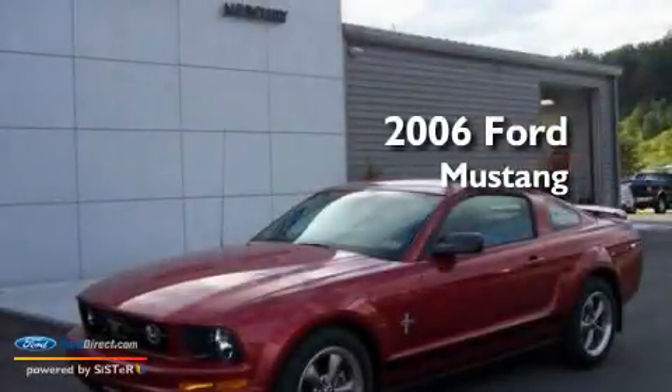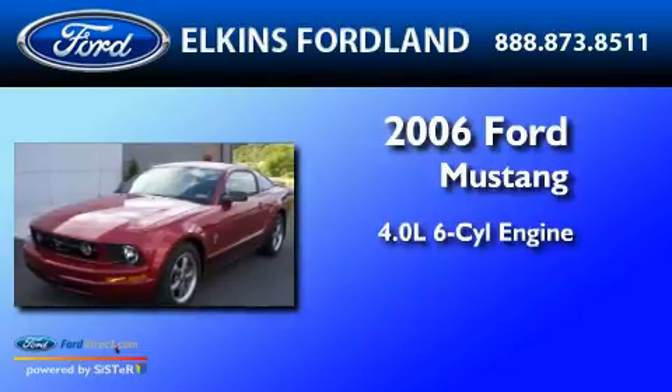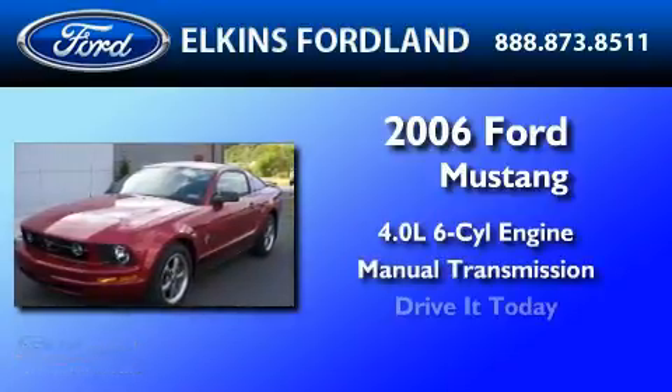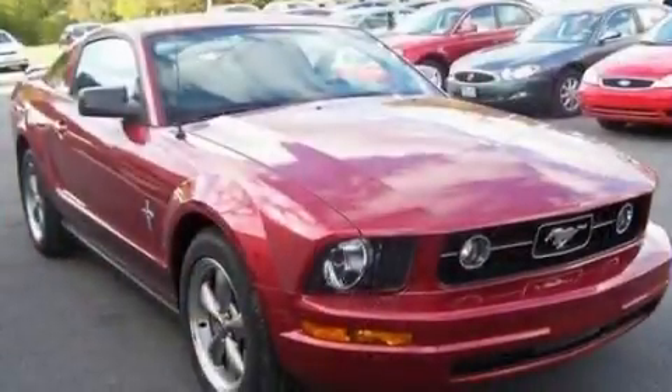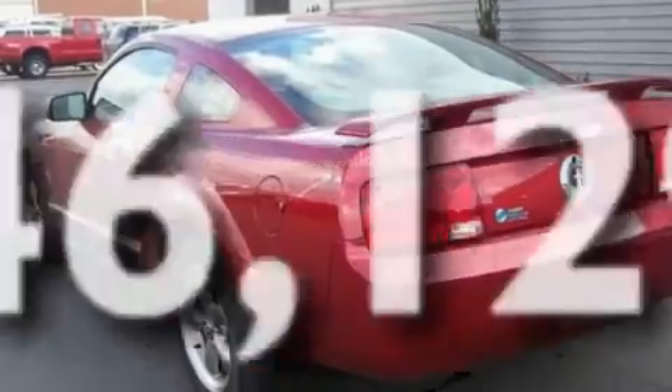This is a 2006 Ford Mustang. It has a 4.0-liter six-cylinder engine and a manual transmission. Its top features include an auto-dimming rear-view mirror, and this vehicle has fewer than 47,000 miles on the odometer.